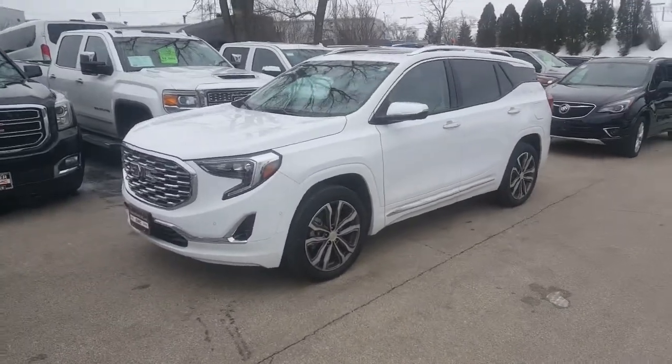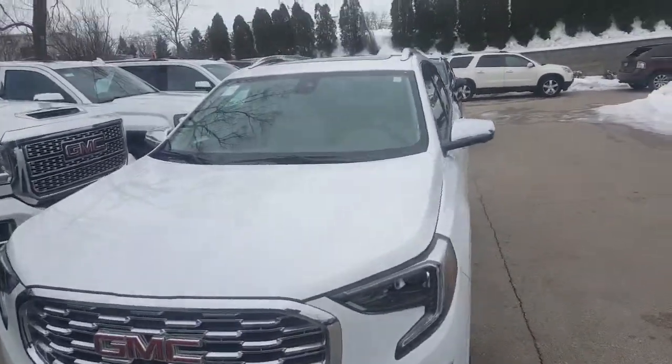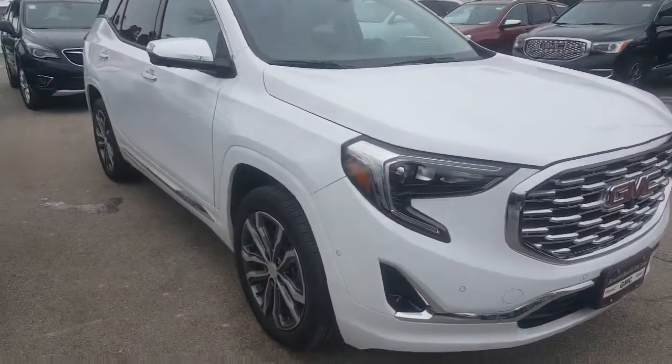Hi Angela, Gregory Prince here at Boucher Buick GMC in Waukesha, Wisconsin. Happy New Year to you. Luke tells me that you have an interest in this 2020 GMC Terrain Denali. Very nice looking vehicle, as you can see.